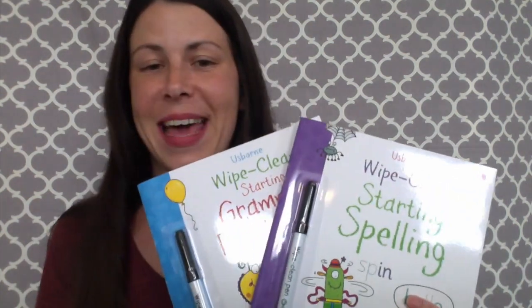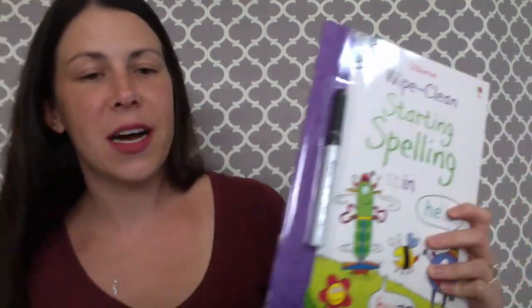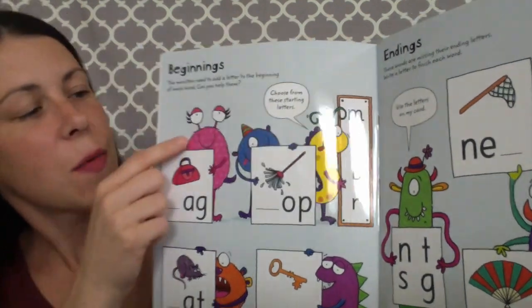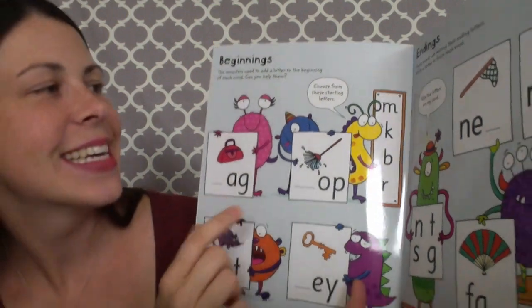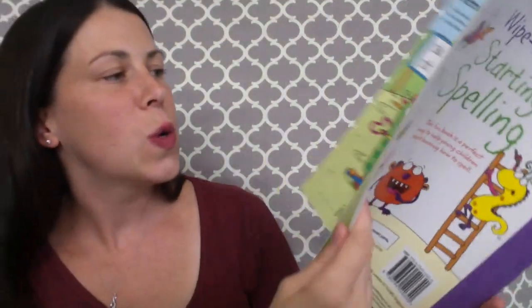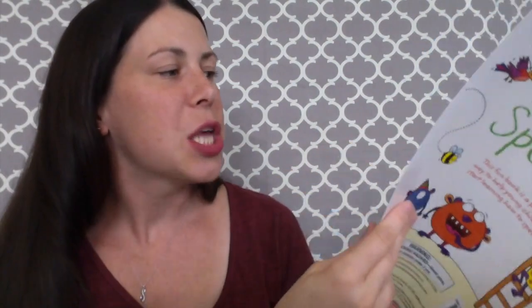I definitely recommend our newest additions to the Wipe Clean sets: Starting Spelling and Starting Grammar and Punctuation. There are fun activities using letter sounds to spell words — first talking about the beginning, like what letter does this word start with. We have a picture of a bag and they fill in the blank with a B. It also covers endings, choosing C or K, with spelling rules and helpful tips at the top. We have blends and digraphs in this book, so it's a great book to start a speller or to practice spelling.